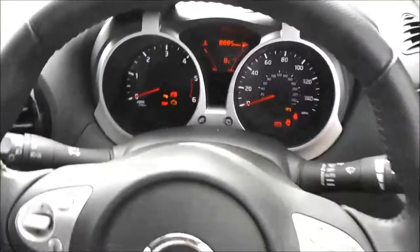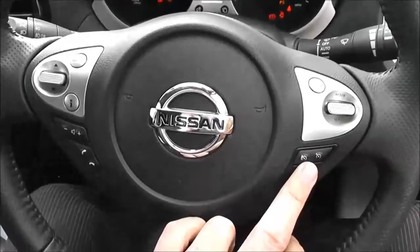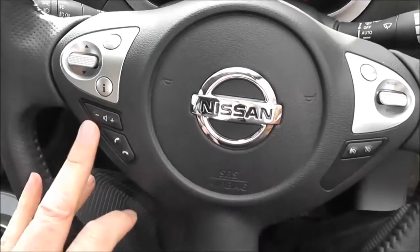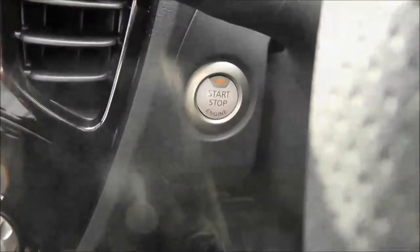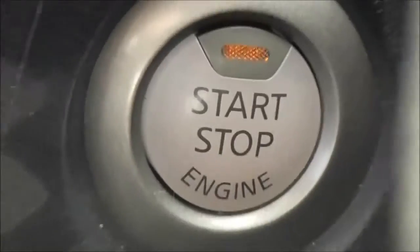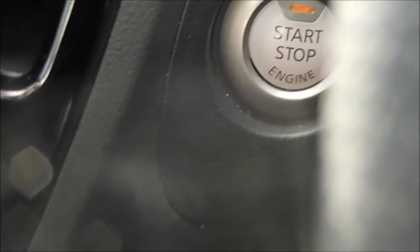The steering wheel is leather and multifunctional, with controls on the right-hand side for the speed limiter and cruise control, and on the left-hand side for the audio system. Just behind the steering wheel we've got the Nissan engine start-stop button, which works in conjunction with the Nissan Intelligent Key.